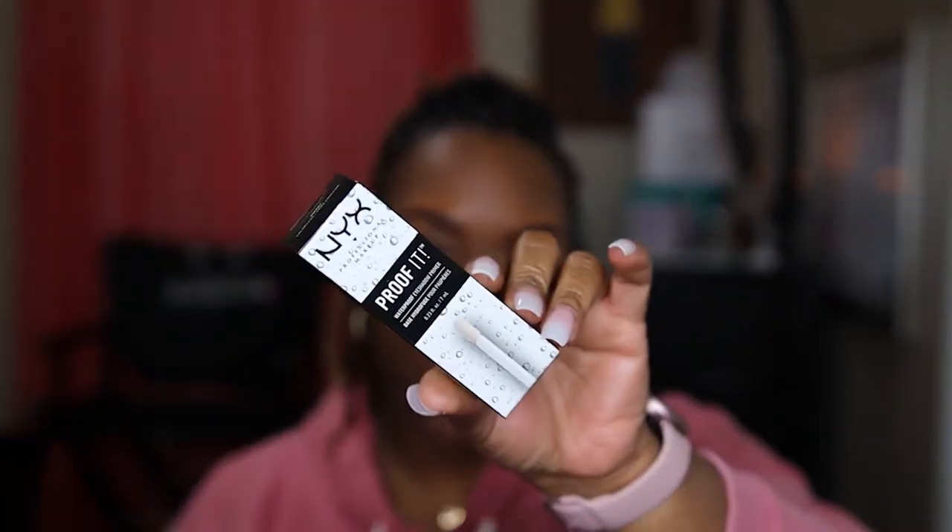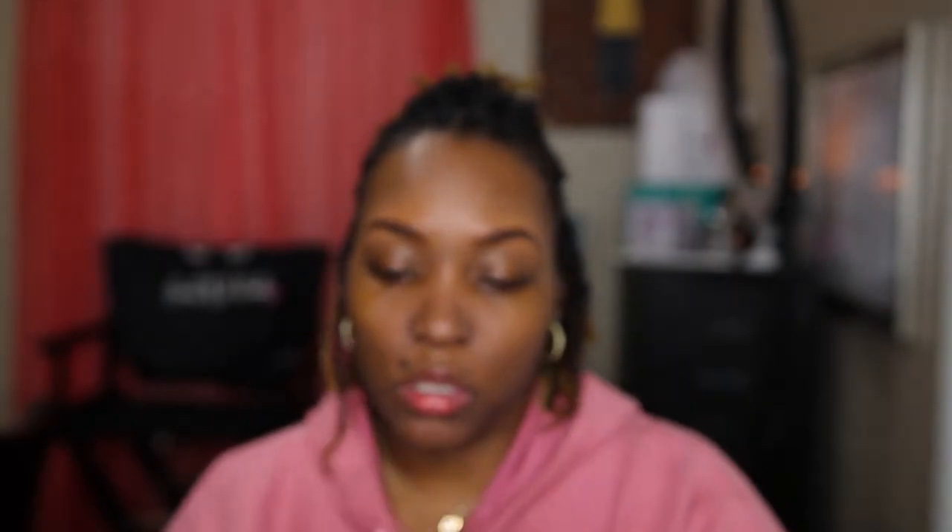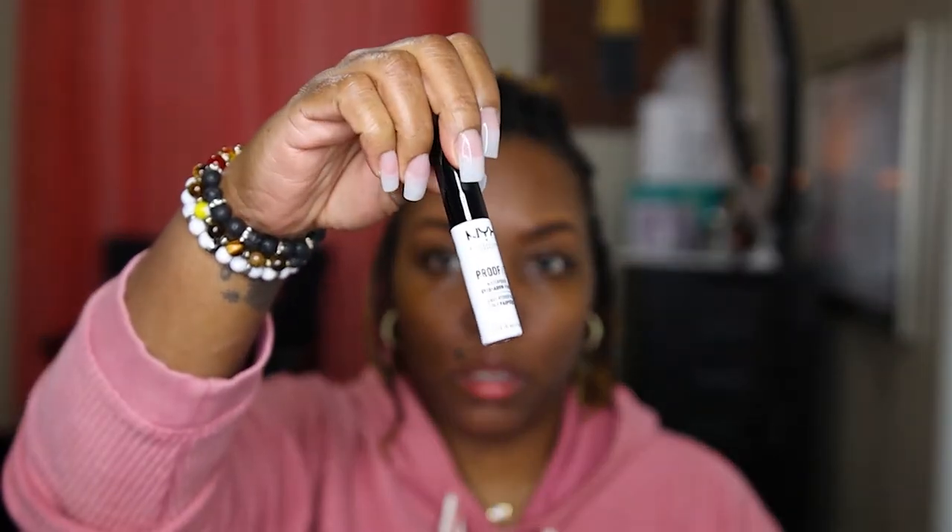Before we start with eyeshadow, I'm going in with the NYX Proof It eyeshadow primer. This is, I want to say, the only actual eyeshadow primer I've purchased. It has a sticky consistency so the eyeshadows are going to stick to your eyelids. It literally gets sticky, it's so crazy. And it's waterproof — that's another thing. Why do you need your eyeshadow primer to be waterproof? I don't know, but I like it.